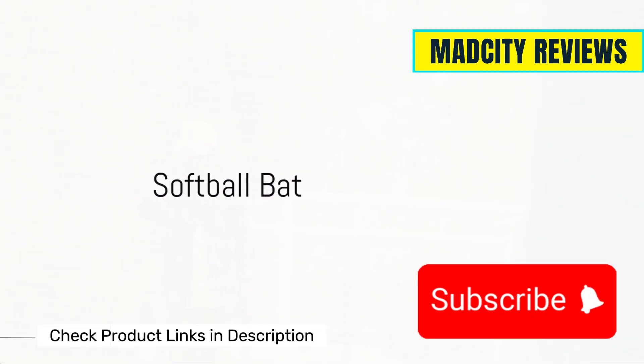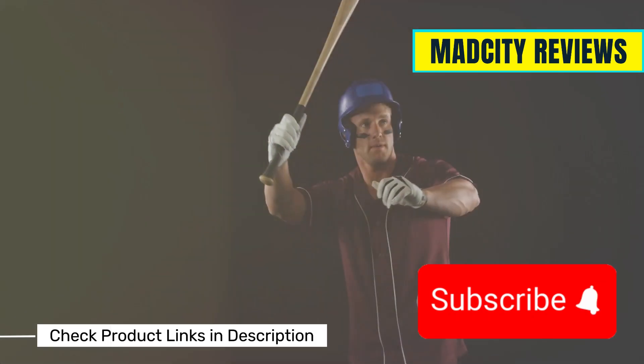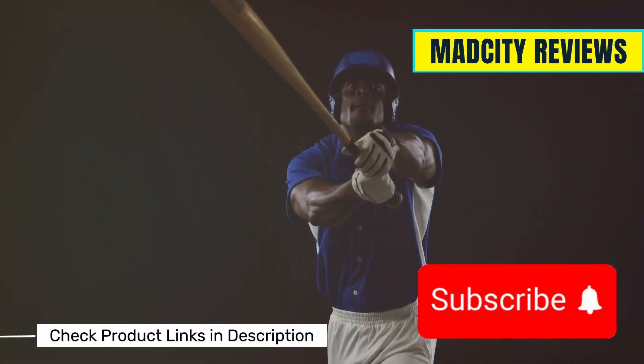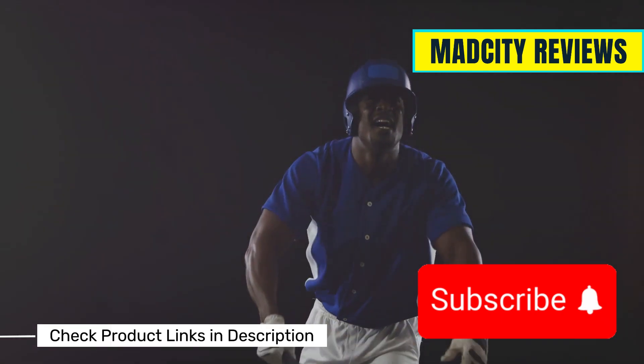Next, let's talk about the softball bat. Your bat can vary based on your playing style, so it's important to find one that suits you. Look for the right length, weight, and material to maximize your performance at the plate.